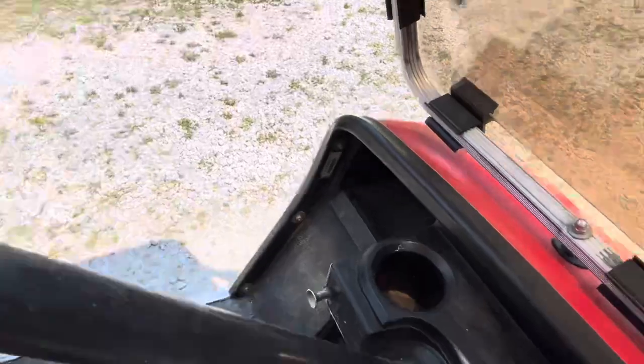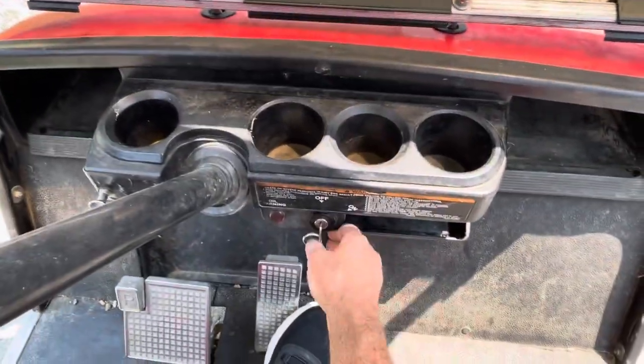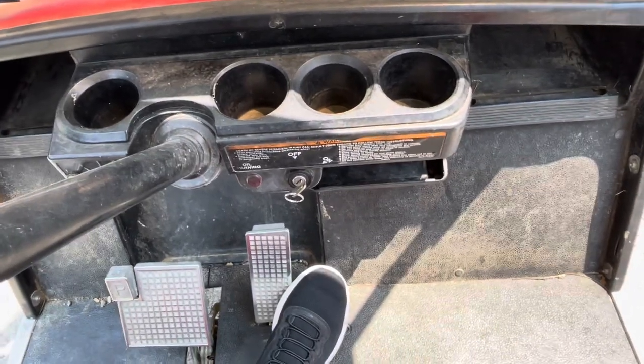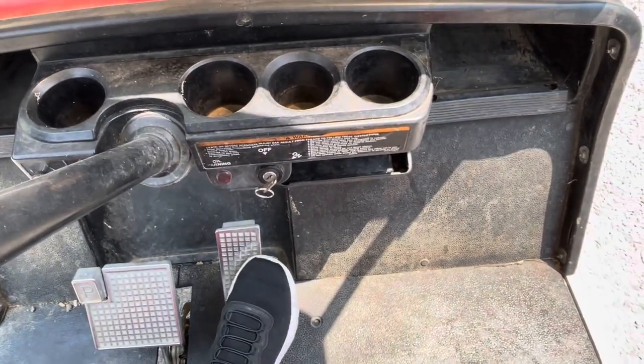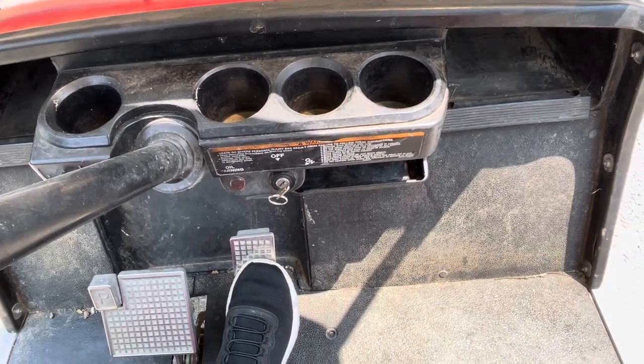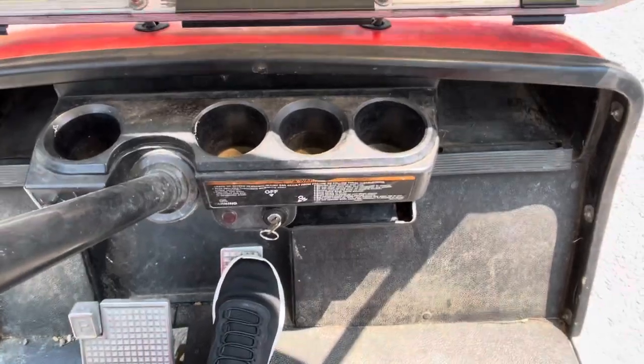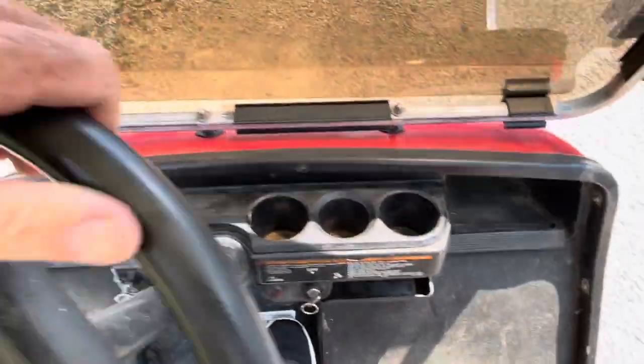Let's go ahead and just take it for a little spin. All you do is turn the key on, make sure the lever here is in drive, neutral, or reverse, whichever one you want. There is a little choke button you can pull down here, however we don't need it. Just push the gas and away we go.